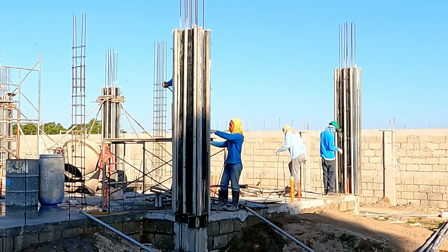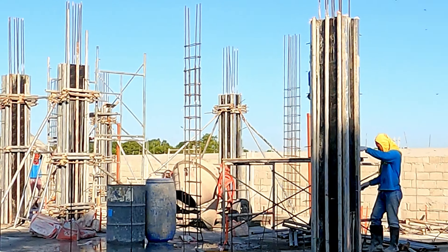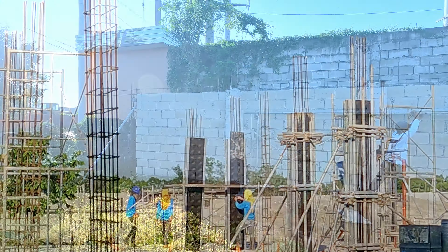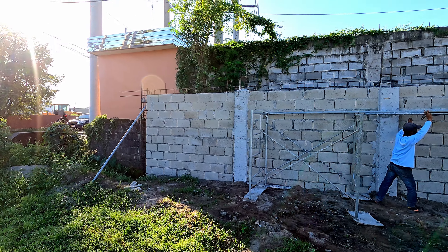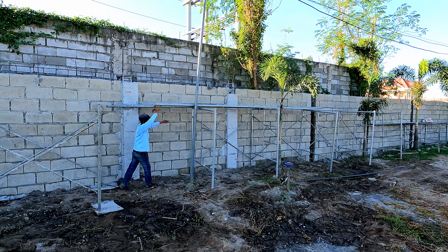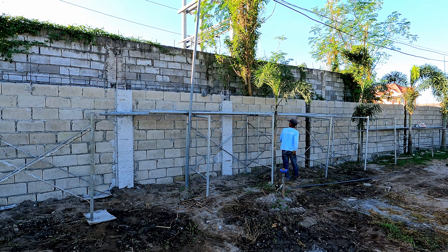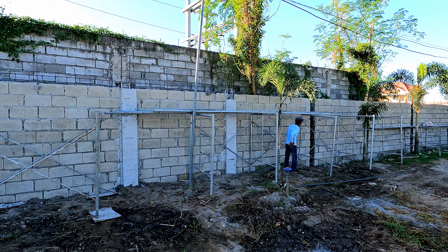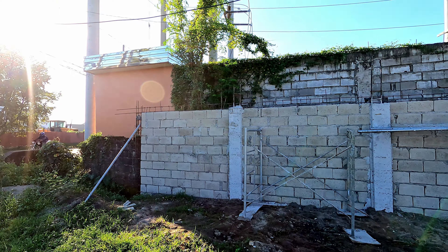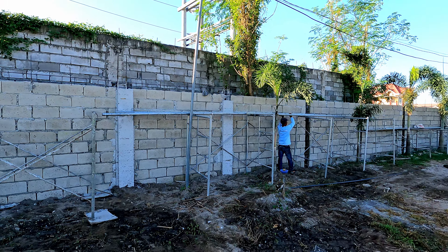We've got these forms starting to come off over at the back. Those forms are starting to be completed here on the south wall. Something I missed — they have poured the first three columns going along this way. I'm not sure why that one doesn't go quite as high. Maybe they ran out of concrete.